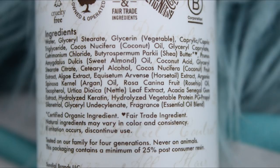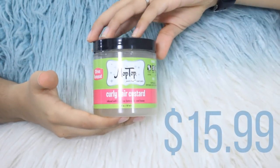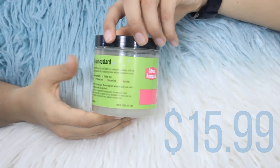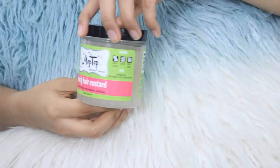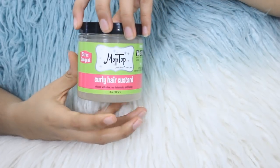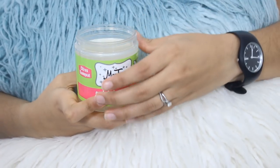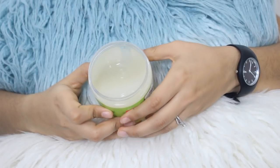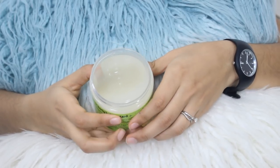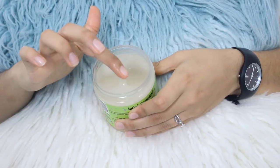The Shea Moisture leave-in is silicone free and contains coconut oil, sweet almond oil, argan oil, nettle, and hydrolyzed keratin. Next is the Mop Top Curly Hair Custard — hands down my most favorite styler of all time. I use it every single wash day. It's a very creamy gel, like a slime or goop. It gives my hair moisture, a lot of shine, control, frizz control, and definition, while allowing me to keep my volume.